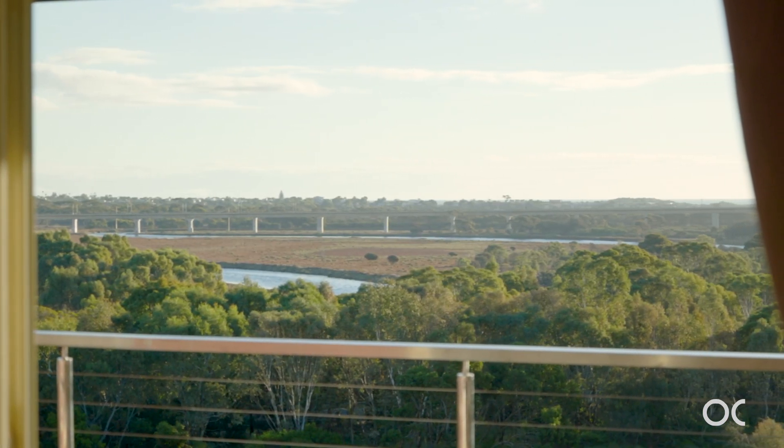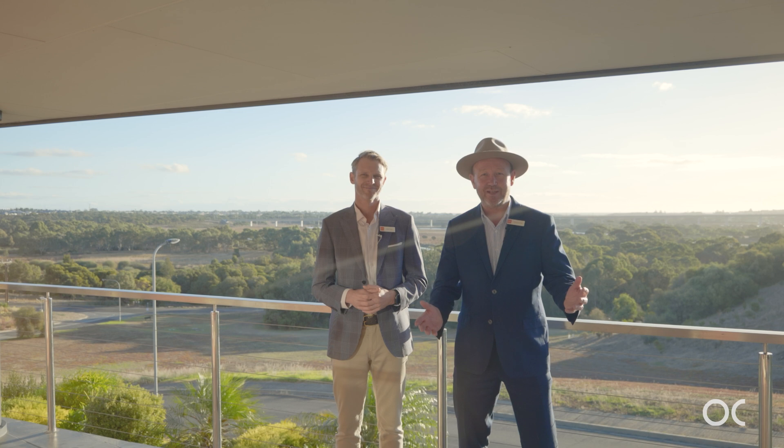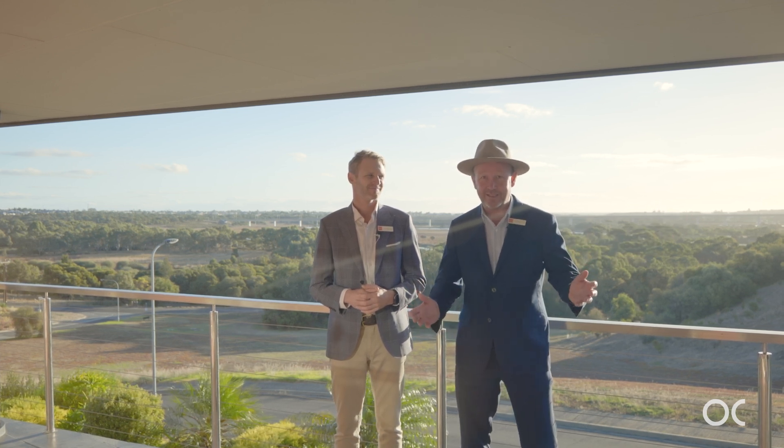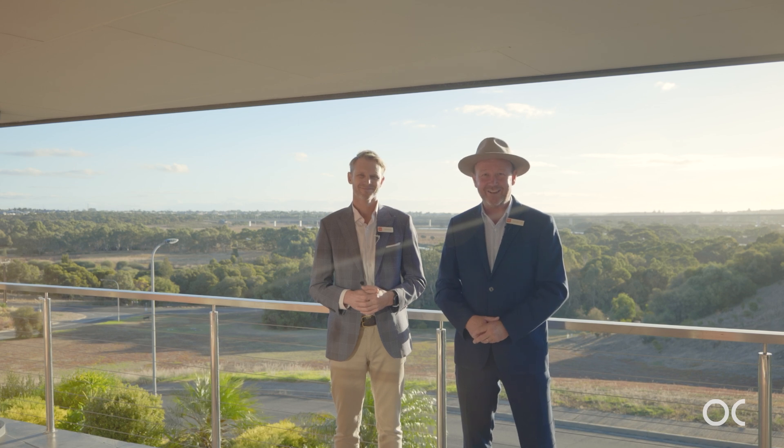We've mentioned the river — the beach is only five minutes away, Colonnades is around the corner, and the expressway gives easy access straight into the city in around 30 minutes. Come and check it out, you're gonna love it.